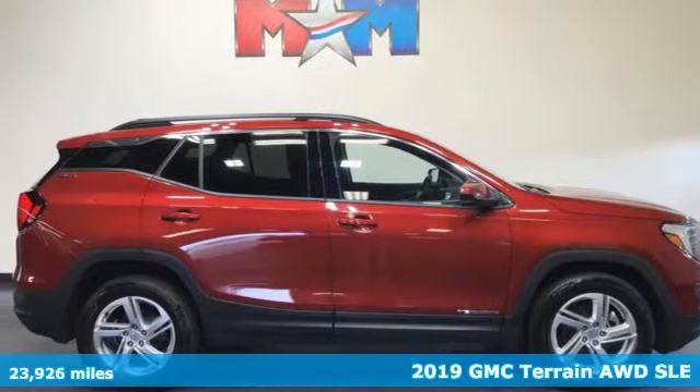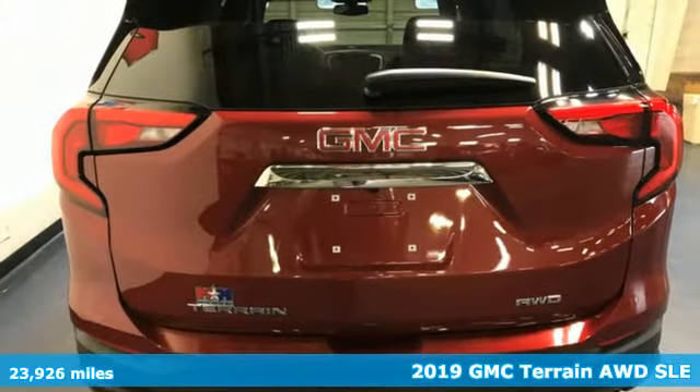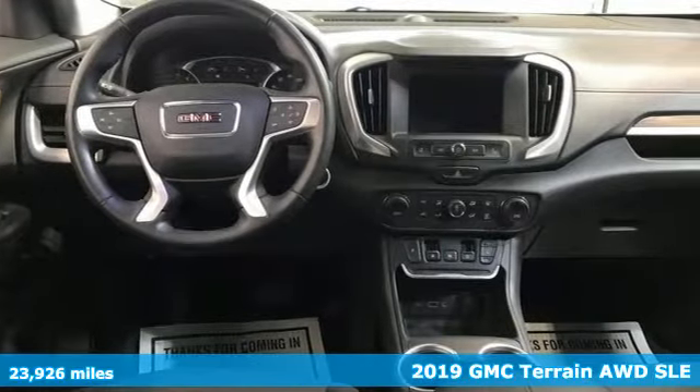It's a 2019 GMC Terrain. This SUV will be the perfect fit for your family with power and efficiency and surprising cargo space.